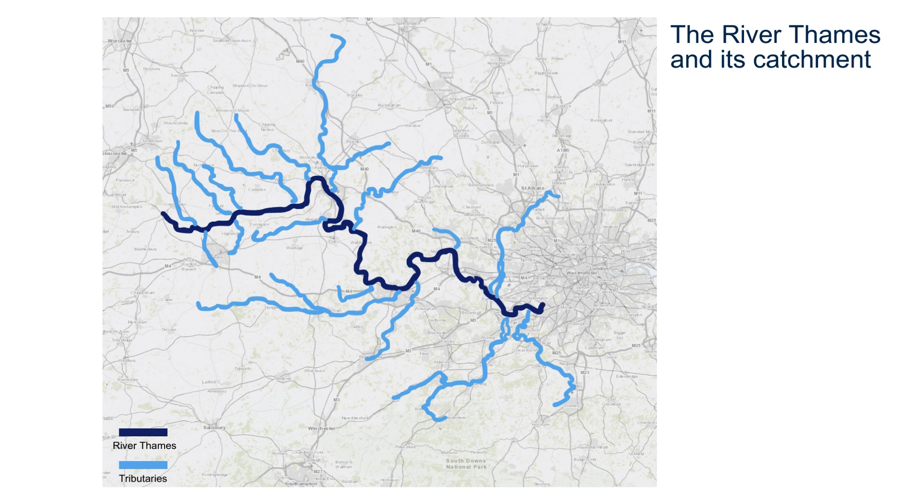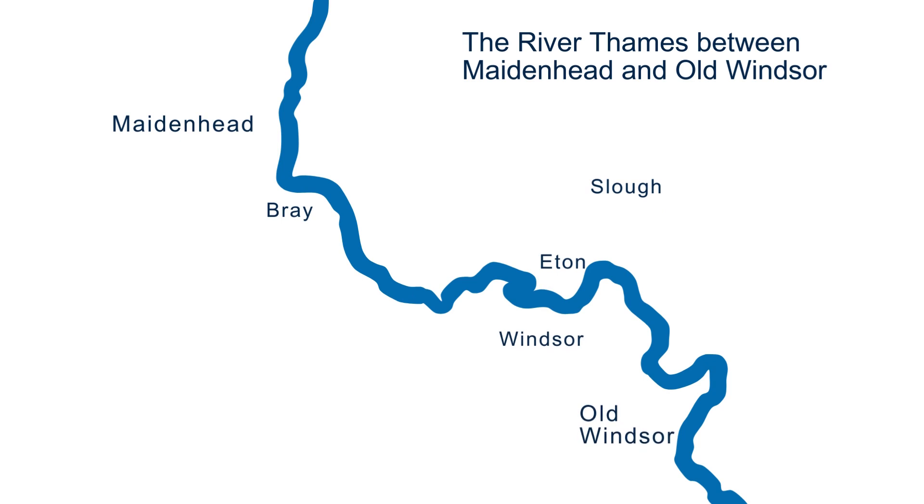This is a map of the River Thames. It has a large number of rivers and streams that feed into it. When rain falls in the upper catchment, this water slowly makes its way into the Thames and flows downstream, eventually going out to sea. In this video, we're going to take a closer look at the River Thames between Maidenhead and Old Windsor.